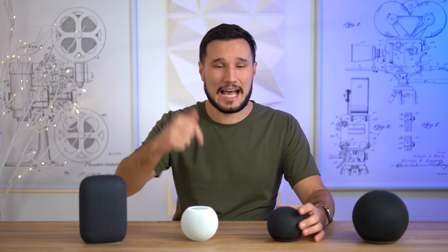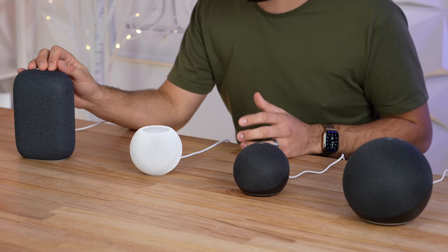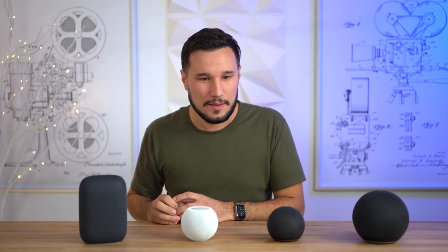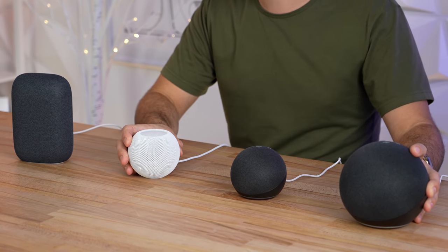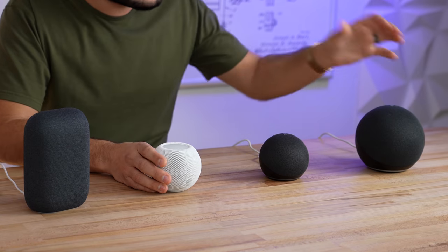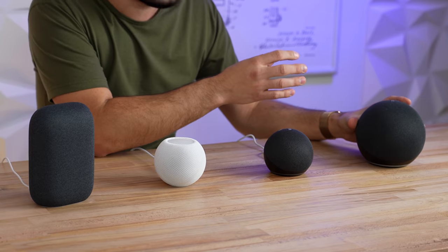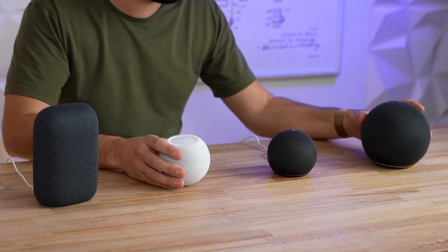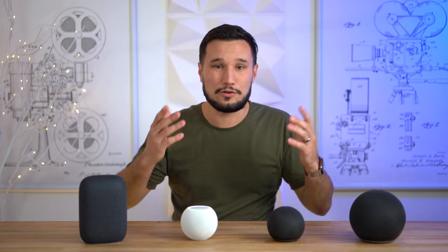Let me know what you guys think down in the comment section below. With this track I feel like the Nest sounded a little bit better — still a little too sharp in the high frequencies and lacking some bass, but the song isn't as difficult. For the Echo and HomePod, they were once again very close. The HomePod was excellent in the mids and highs but could use a little more bass, whereas the Echo could use a little more of the higher frequencies and the bass was slightly too powerful. Still, both are great choices.